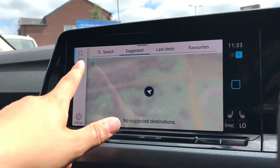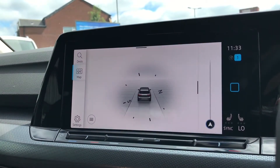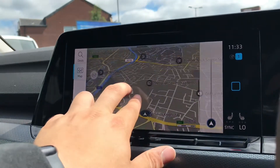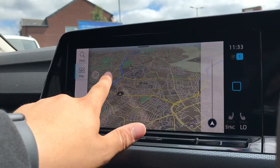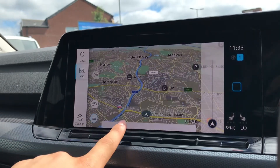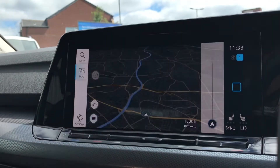Now going into navigation you can see we have this incredibly detailed display that will keep us in the loop and on track to our required destination on the best possible route. It really does elevate your driving experience and allows you to broaden your horizons when it comes to traveling, as you can find out new destinations and really take your adventures to a whole new level with confidence.